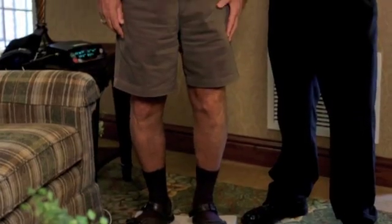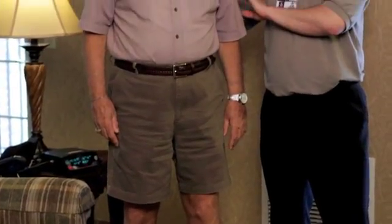What can Concordia's telehealth monitor check? It can check your heart rate, your blood pressure, your weight, your oxygen saturation, and of course your temperature.